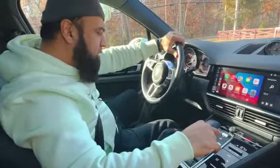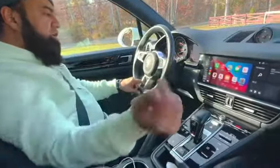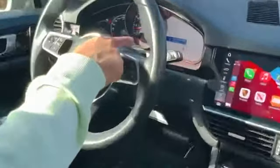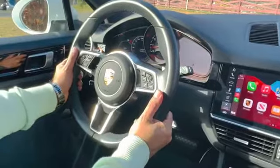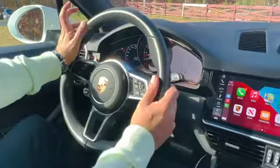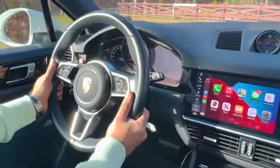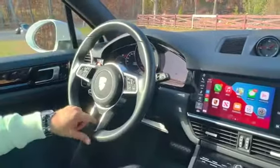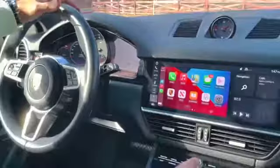Another great feature is the heated steering wheel. If I press this button here, it says 'steering wheel heating switched on.' For people who live in very cold places, this is very beneficial — when you turn on the heater and touch the steering wheel, you get a warm, comfortable feel and don't feel cold at all.